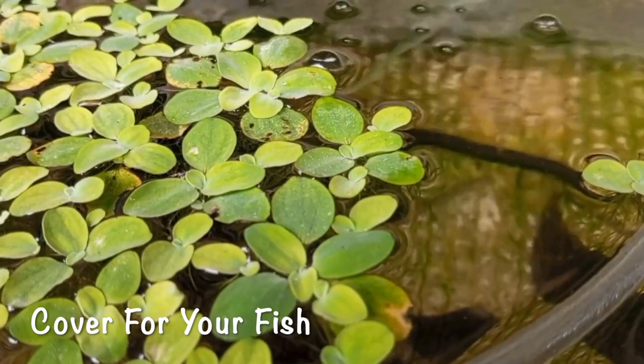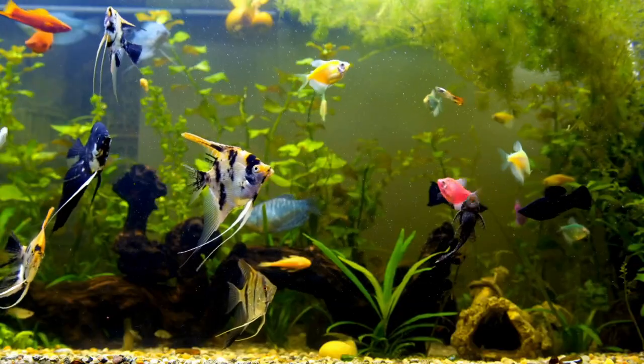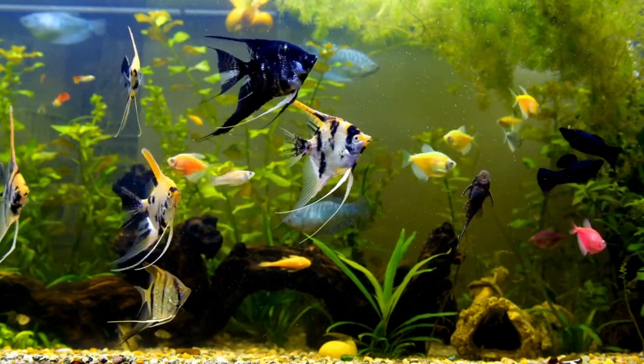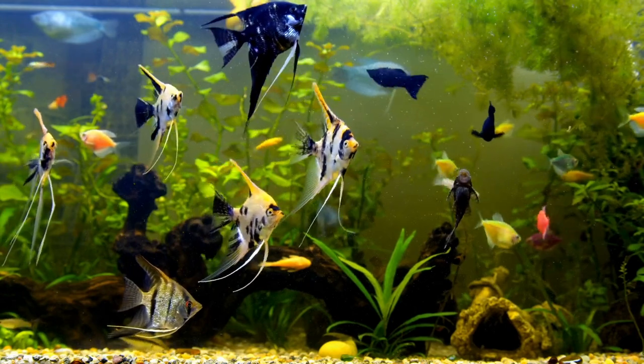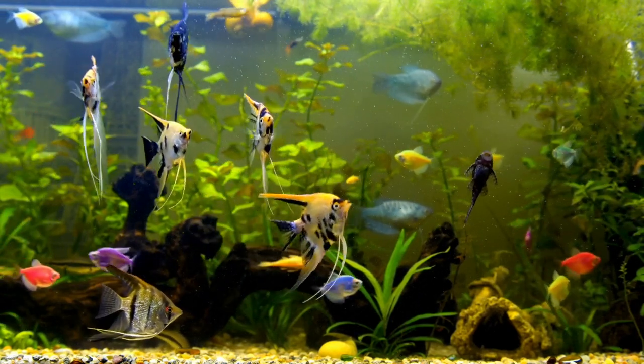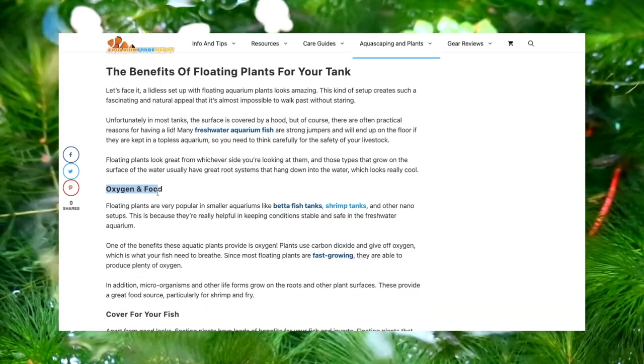Cover for Your Fish: Apart from good looks, floating plants have loads of benefits for your fish and invertebrates. Floating plants that create a lot of structure in the water column make great places for fish to lay their eggs, and for fish fry and baby shrimps to hide safely away from hungry mouths. These are some of the advantages that floating plants can bring to your fish tank. If you're interested in learning more, you can visit our official blog.